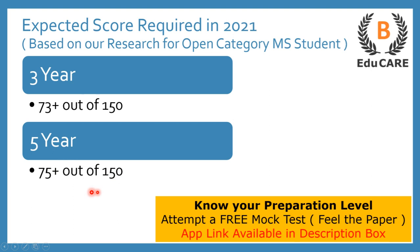In case you have started your preparation and want to know your preparation level, we have launched a mock test on our application. You can download the application from the Play Store — the link is also available in the description box. After downloading the application, you can attempt the mock test and accordingly come to know your preparation level.